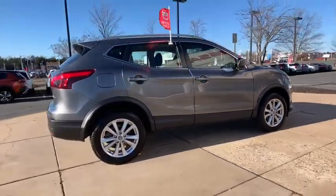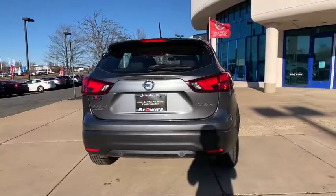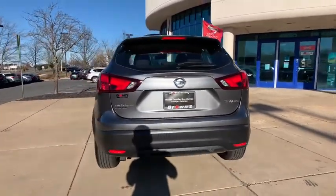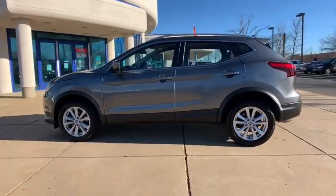A smooth ride, lots of cargo room, and a roomy back seat is a recipe for a pleasant traveling experience. This vehicle has less than 9,000 miles. Here are some of this vehicle's great options.